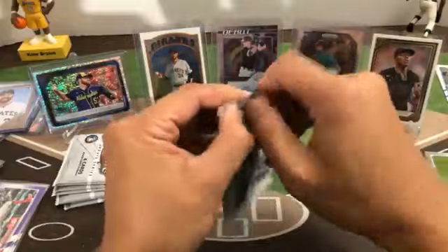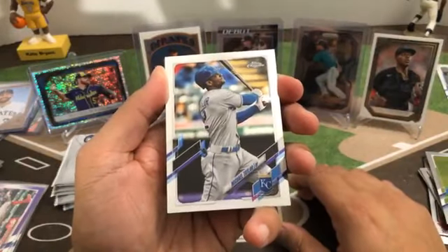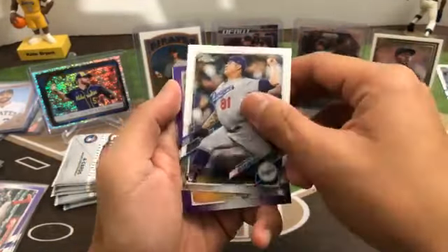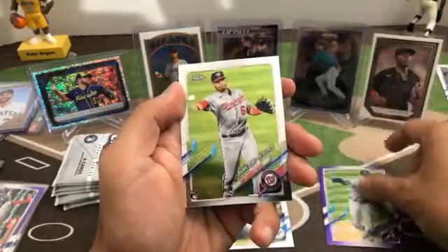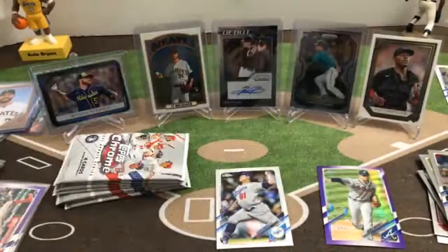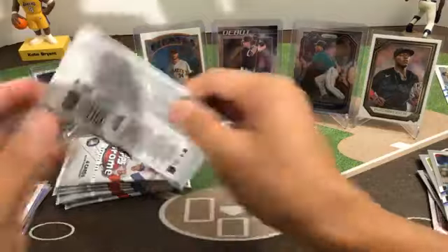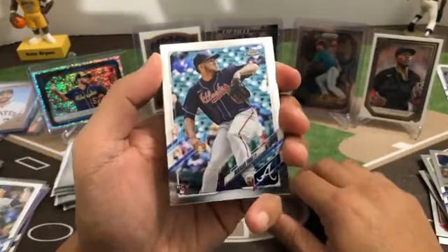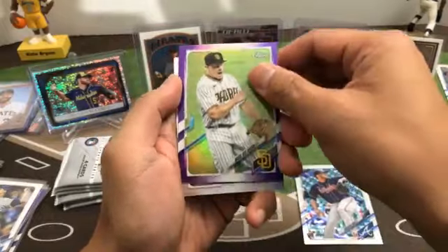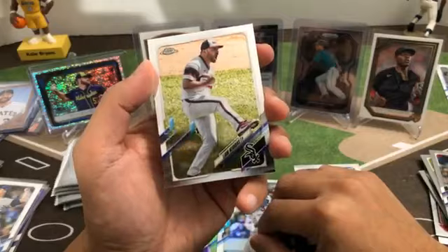Next pack — Michael Taylor, Victor Gonzalez rookie for the Dodgers, purple of Charlie Morton for the Braves, and the debut of Luis Garcia Nationals. Next pack — Huascar Ynoa rookie for the Braves, purple Mark Melanson for the Padres, Chris Taylor All-Star — has a refractor look but it's not a refractor — and Liam Hendriks.